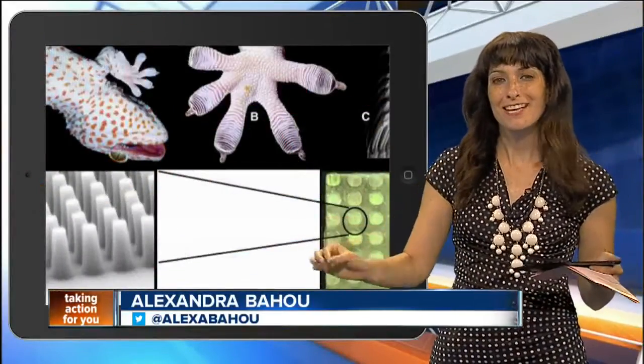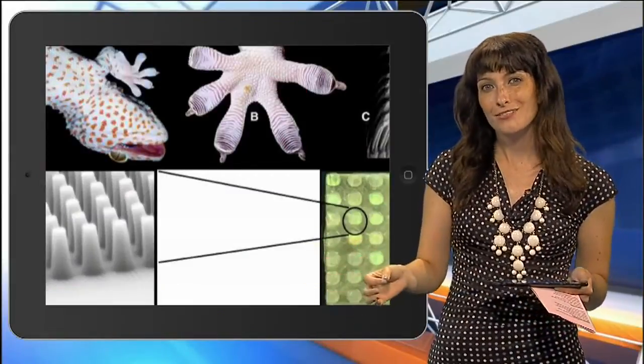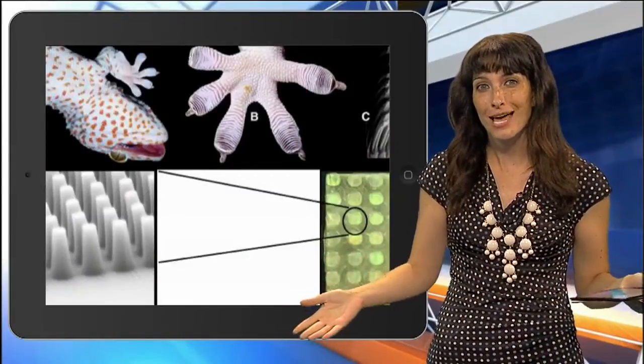Move over, Spider-Man. The Defense Advanced Research Projects Agency, also known as DARPA, has created devices that will have humans climbing like geckos.